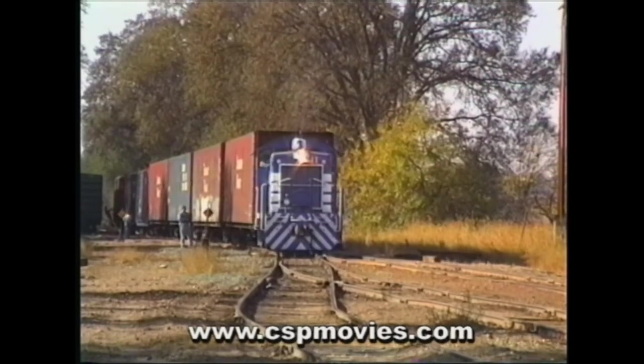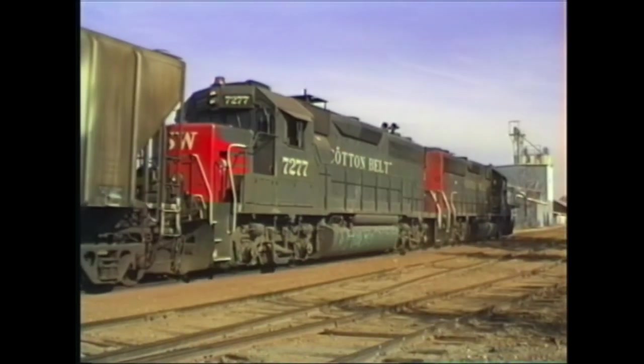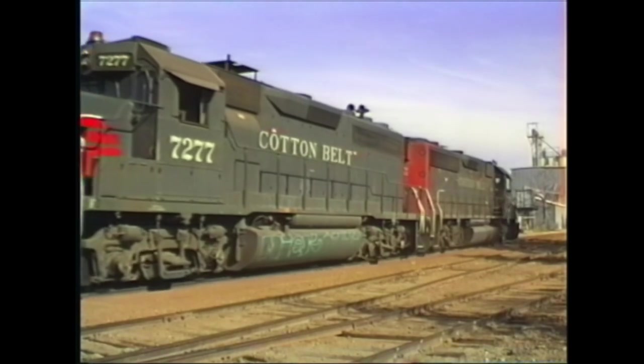The Amador's only connection to the outside world was with the Southern Pacific at a small yard in Ione, California.